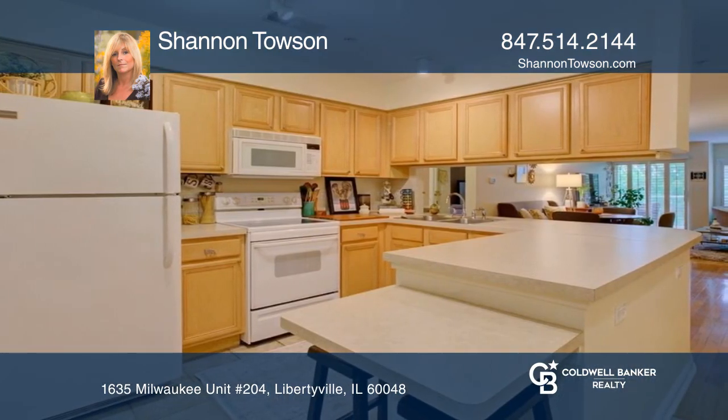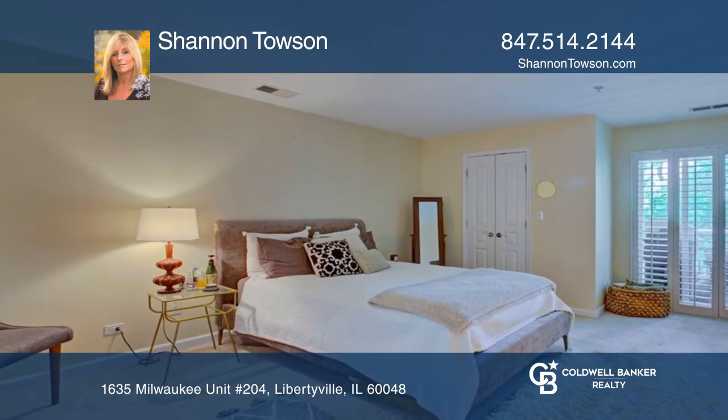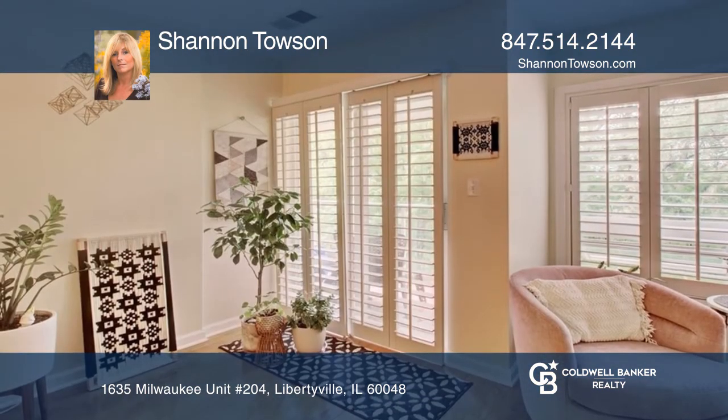A spacious primary suite faces the trees with a private bath and walk-in closet. Enjoy peaceful sunsets from the private balcony.